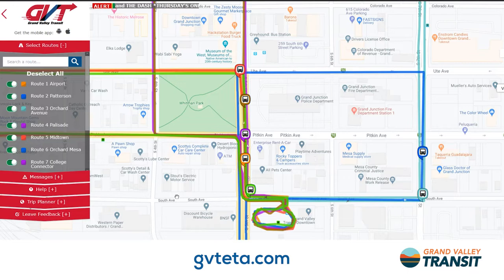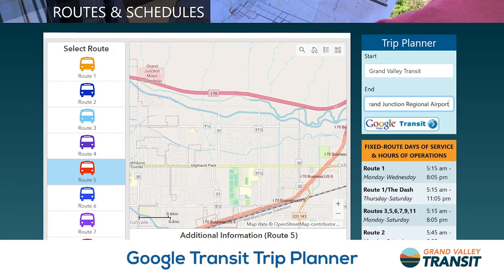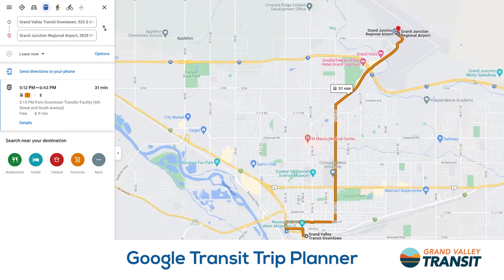Wondering where your bus is? Track your bus at gbteta.com or download the Route Shout app for Apple or Android. Plan your trip on Google Transit using the Trip Planner on the GBT website.